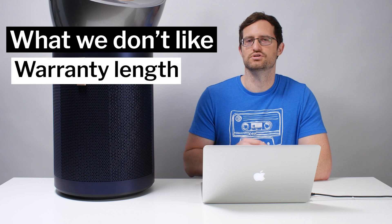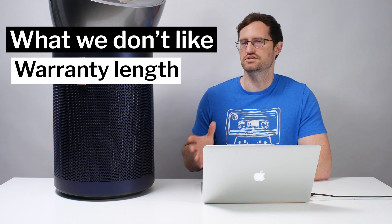Another negative for this unit is its warranty length. This Dyson unit only comes with a two-year warranty. Most competitors at the same price point have a much longer warranty — IQ Air units come with a 10-year warranty, the Austin Air Health Mate comes with a five-year warranty, and many Medify units come with a lifetime warranty. At its price point, this is a very large negative.